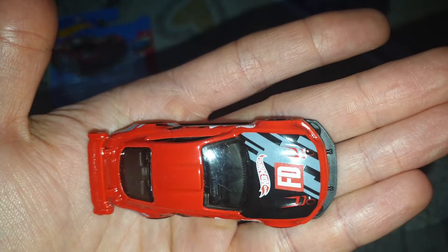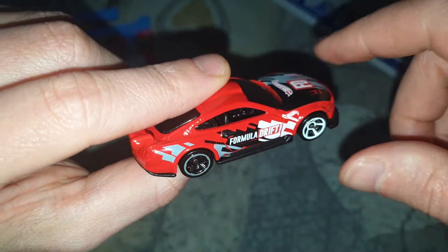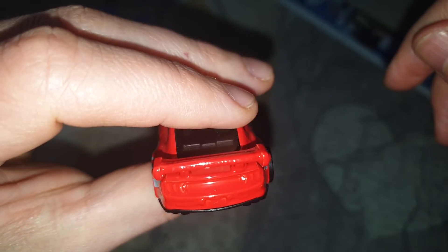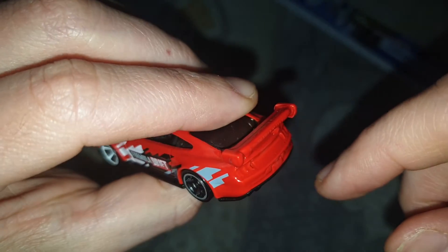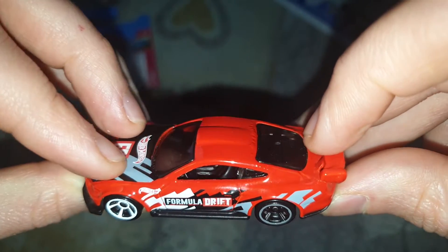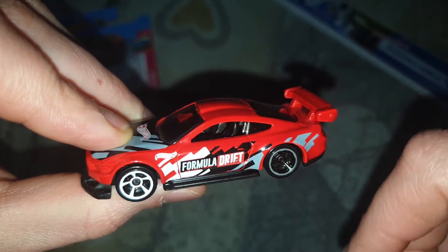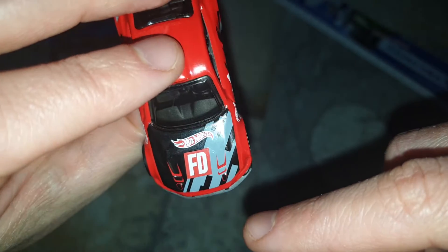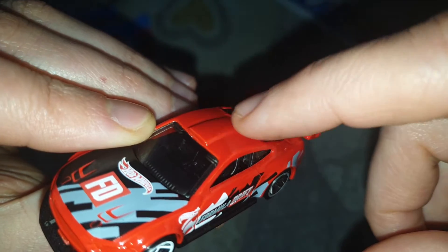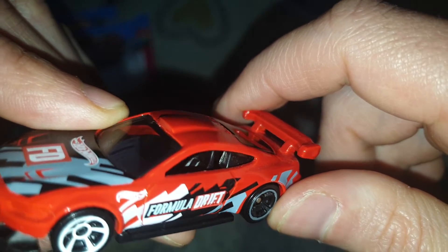Iau, uitați ce frumoasă e, tot roșie așa, fără ștergătoare, fără geamuri. Eleronul ăsta imens pe spate, stopurile. Formula Drift scrie pe ușă, un logo Hot Wheels, și Hot Wheels pe capotă, Formula Drift. Are niște imitații de aerisiri, are un roof scoop pe capotă, pe plafon. Vedeți, se poate vedea, e în relief.